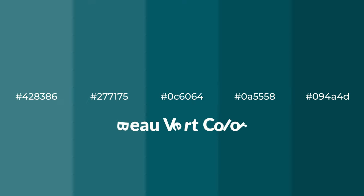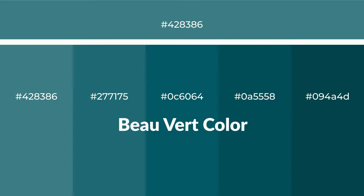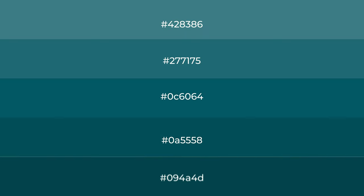Shades of Beau Vert color with green hue for your next project. To generate tints of a color, we add white to the color, and tints create light and exquisite emotions.